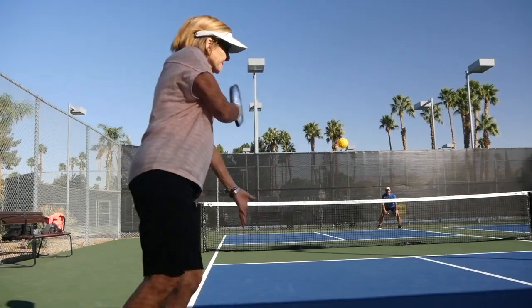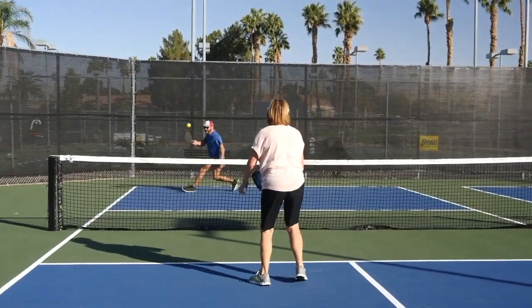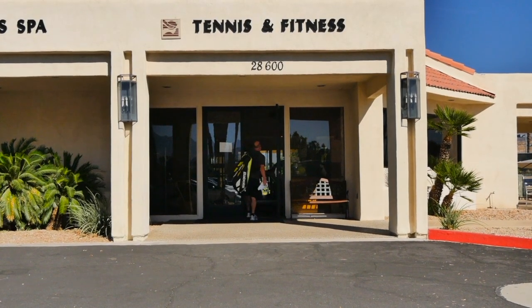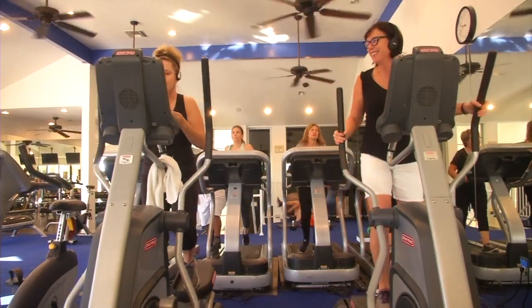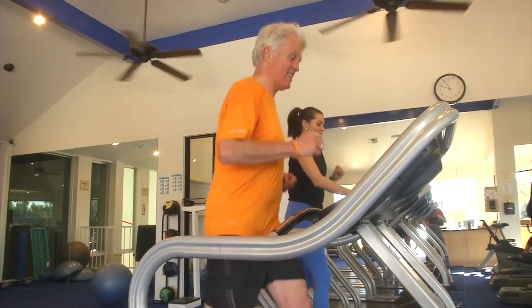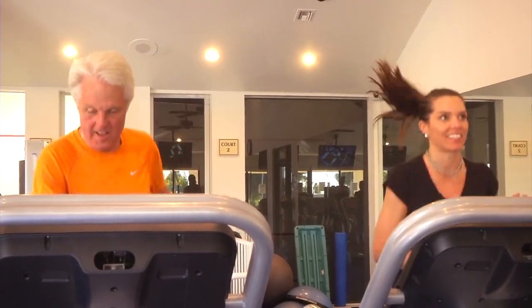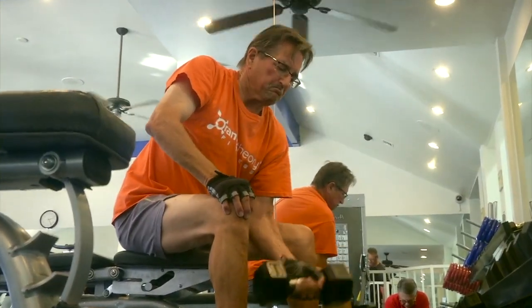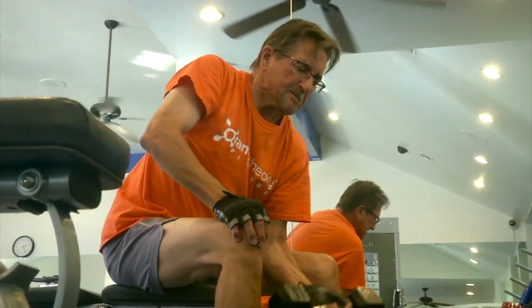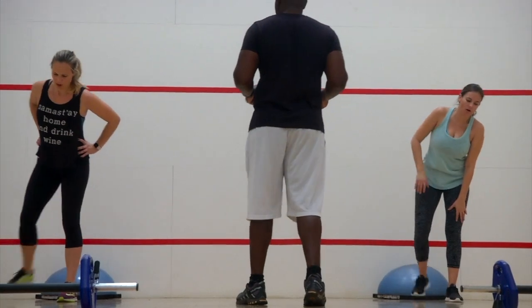In addition to tennis, Desert Princess Palm Springs also features pickleball, bocce ball, and more. Our fitness center is replete with high-end fitness equipment, including elliptical and recumbent bicycles, treadmills, leg press equipment, and free weights. We offer yoga classes, and our in-house trainer is available for your own custom workout.